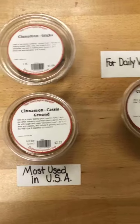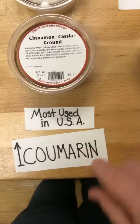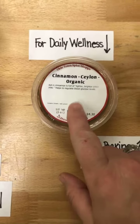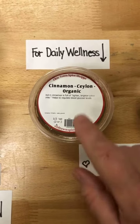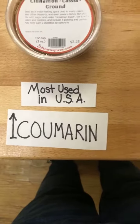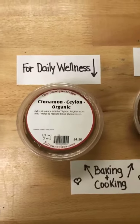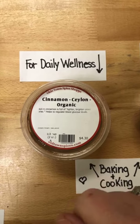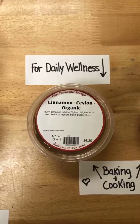Cassia cinnamon also has the highest level of Coumarin, which leads us to our Ceylon cinnamon. If you are taking cinnamon daily, you should be taking Ceylon cinnamon. Coumarin — too much of it is not good for you, and Ceylon cinnamon has the least amount of Coumarin in it. So for daily wellness, Ceylon cinnamon is the best.